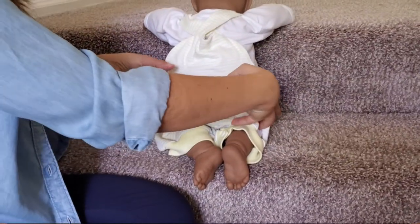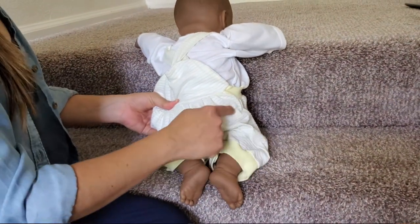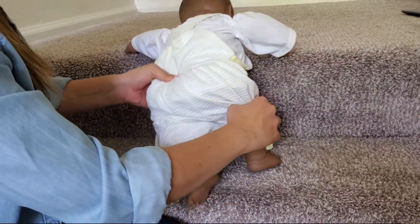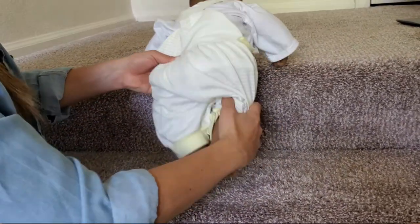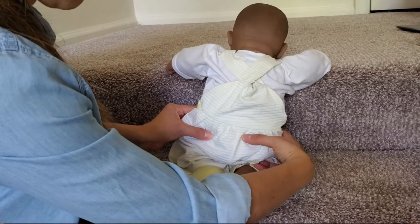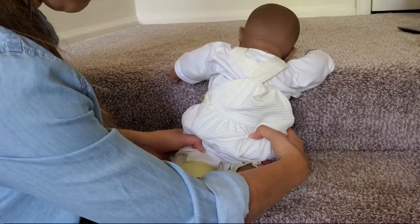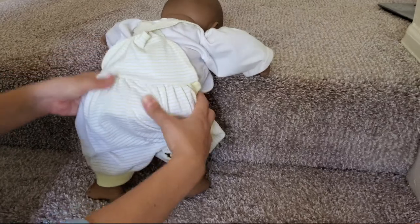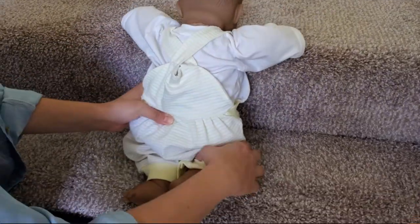When your baby is crawling up and down the stairs, make sure they use both legs. For example, if they use the right leg all the time to climb up, you can be behind them and shift the weight to the right so they can bring the left leg up. You can do this by stabilizing the right hip or by putting your hand on the knee.